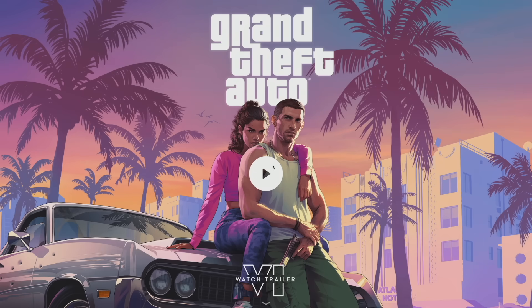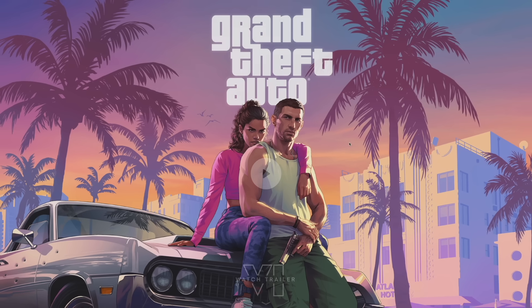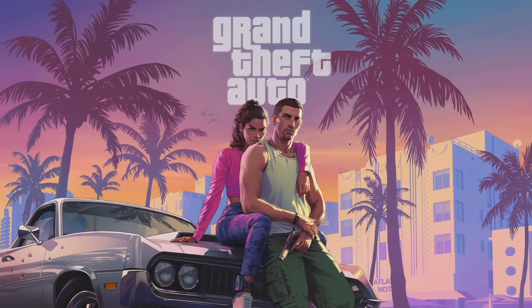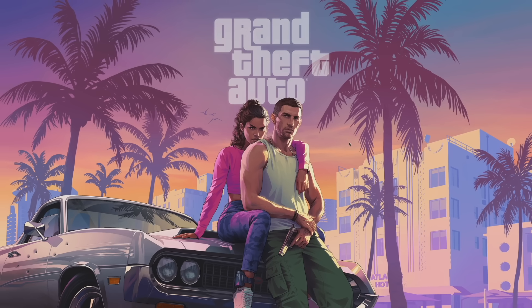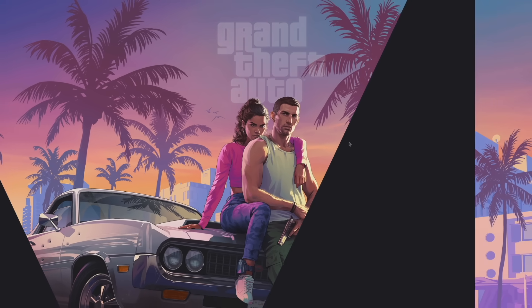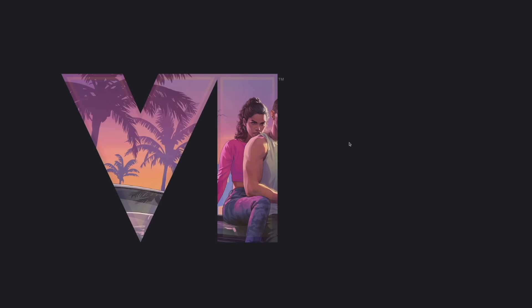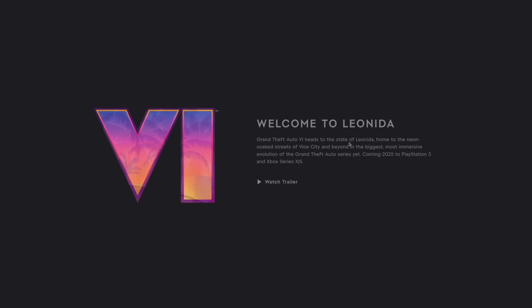The official Grand Theft Auto 6 website has gone live. This is what it looks like — rockstargames.com/6 or roman numeral VI. You can see the official wallpaper with Jason and Lucia. It gives you an option to watch the trailer by clicking the play button on YouTube, and if you scroll down, the artwork morphs into the official Grand Theft Auto 6 logo, which is really cool.